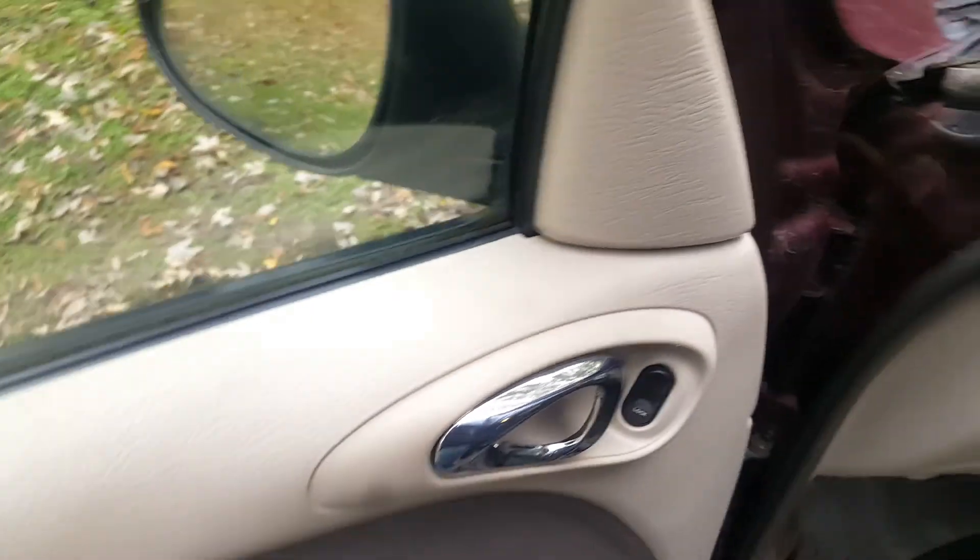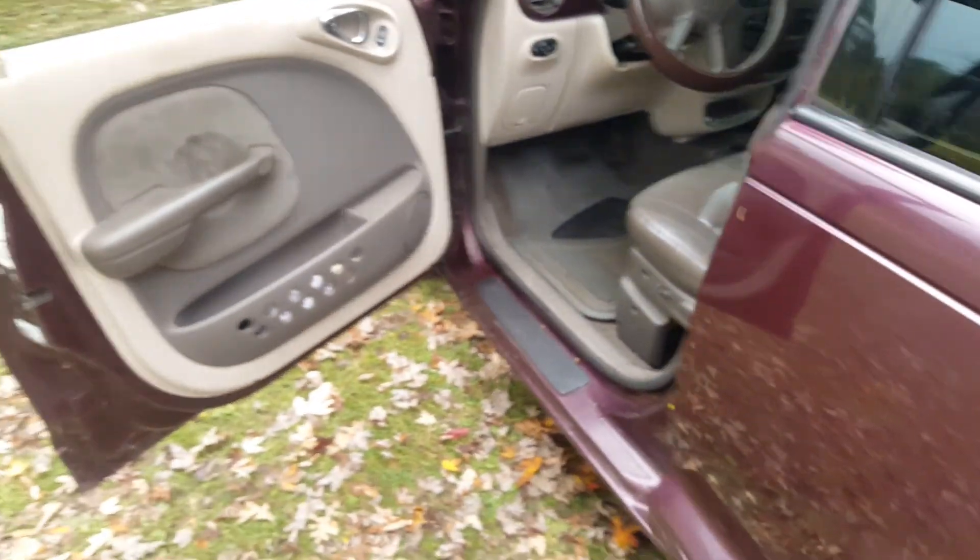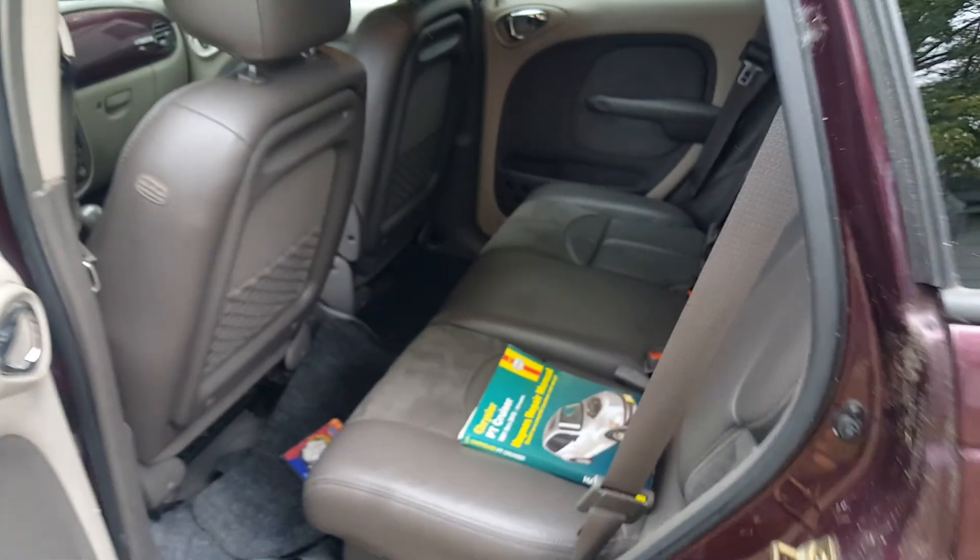Fairly clean inside; a couple of cracks in the seat, which shows that 93,000 miles of use is probably about right. It's leather. Check out the other pictures as well — looks like a pretty decent little car.